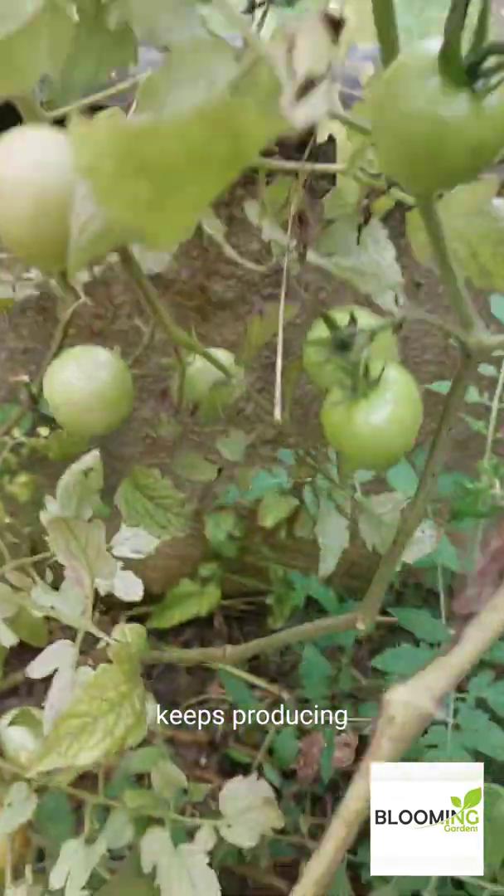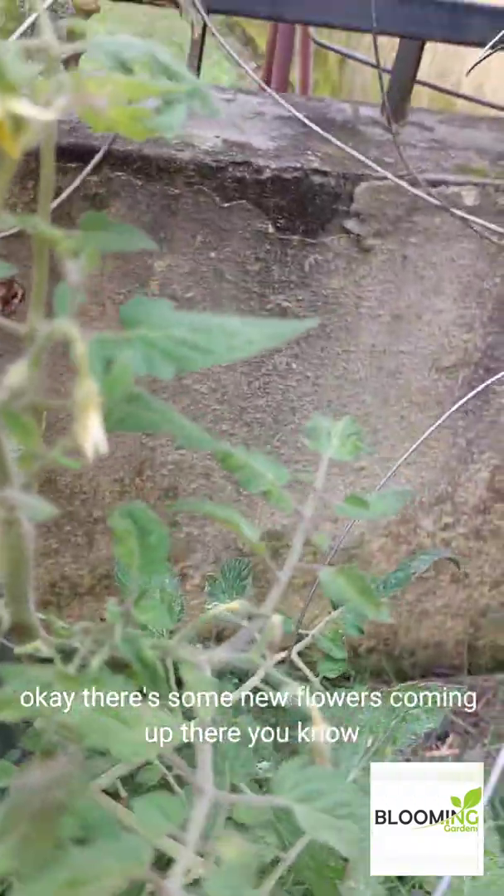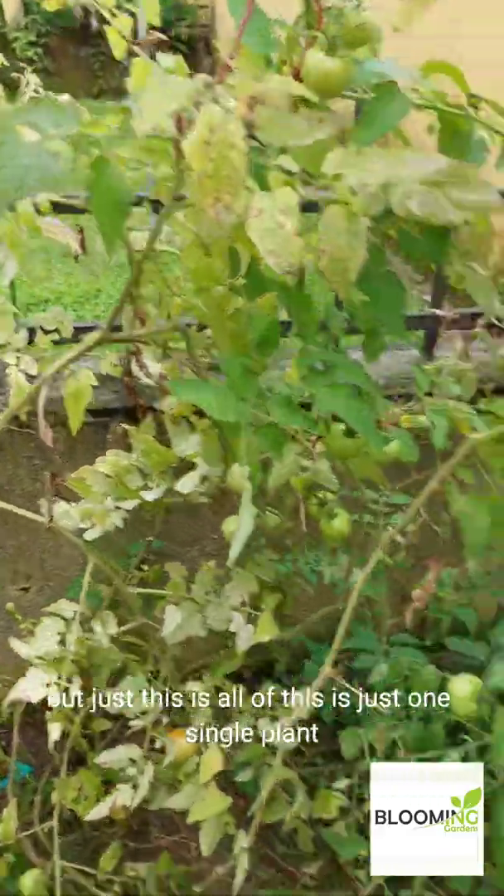But it keeps producing. I don't see many new flowers, but actually there are some new flowers coming up there. And all of this is just one singular plant — I don't even know what variety this is.